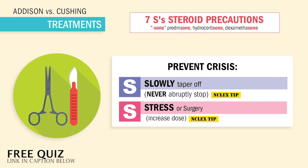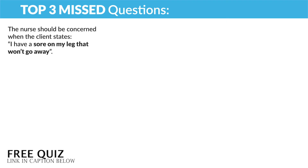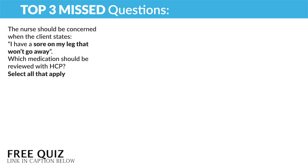I saw that one like three times on the NCLEX review. Now, three common NCLEX questions from our 10,000-question review. The nurse should be concerned when the client states, 'I have a sore on my leg that won't go away.' Which medication should be reviewed by the HCP? Select all that apply. This is a very common test question. Remember, steroids suppress the immune system, causing slow wound healing, so we're looking for zone-ending steroids.